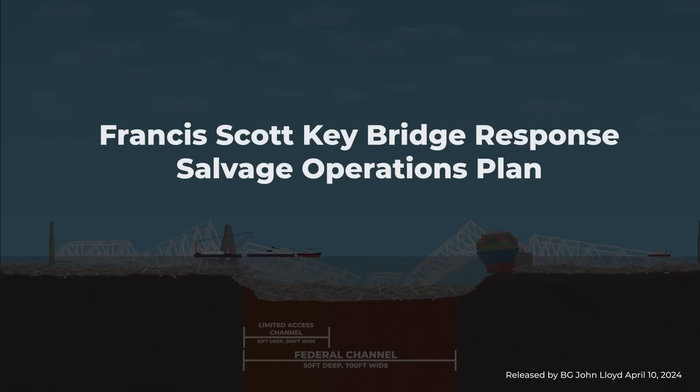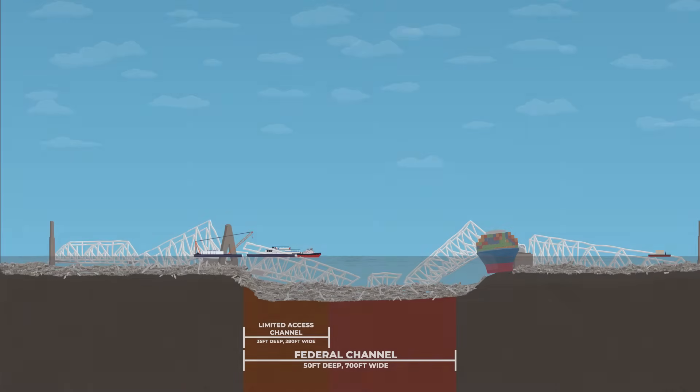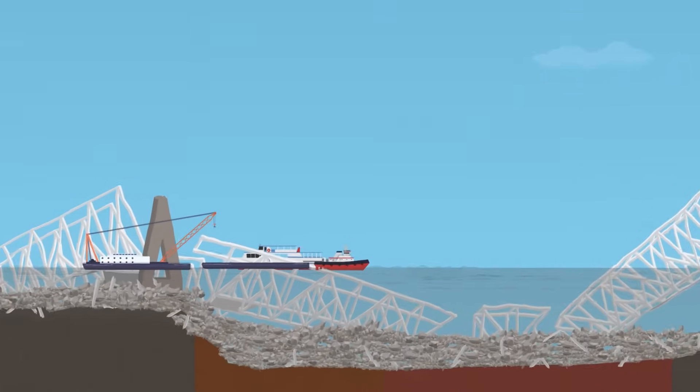The Key Bridge Response Salvage Operations Plan is complex and highly technical with many challenges above and below the surface of the water, but it can be understood in three concurrent priorities.